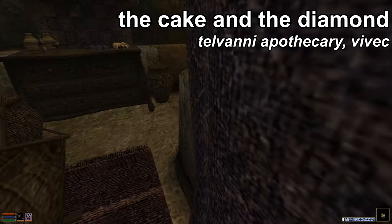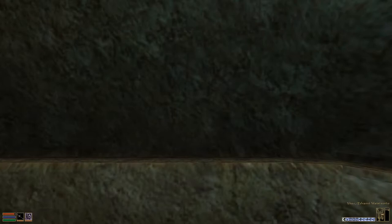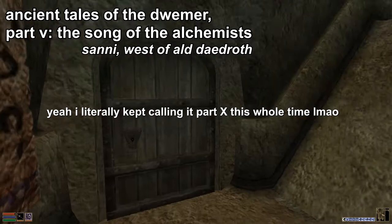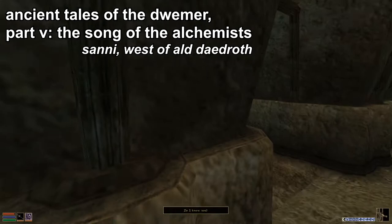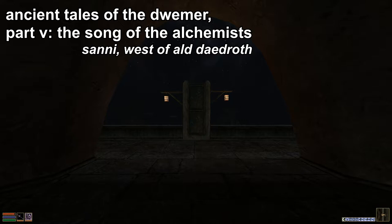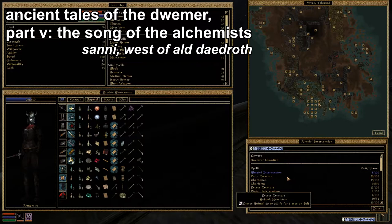The next book is going to be a more difficult one to acquire. We're looking for Ancient Tales of the Dwemer Part 5, Song of the Alchemists. With a title like that, you can expect it to be relatively rare and thereby difficult to procure. According to my notes, I think potentially the easiest non-quest-related location of this book is in a little dungeon called Sunni, which is west of Alt-Daedroth.